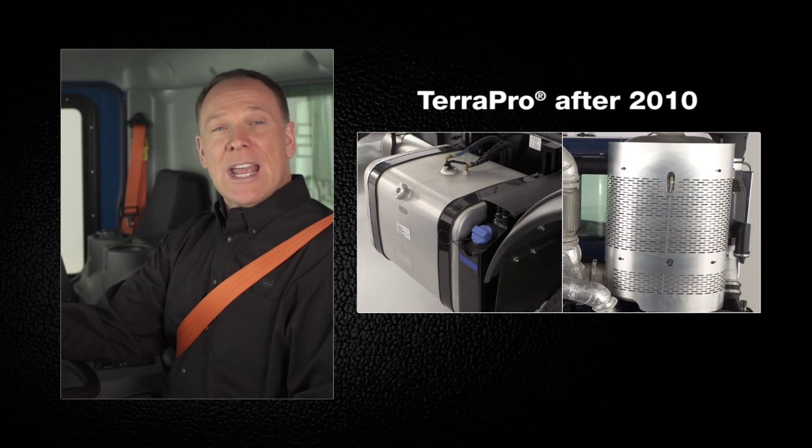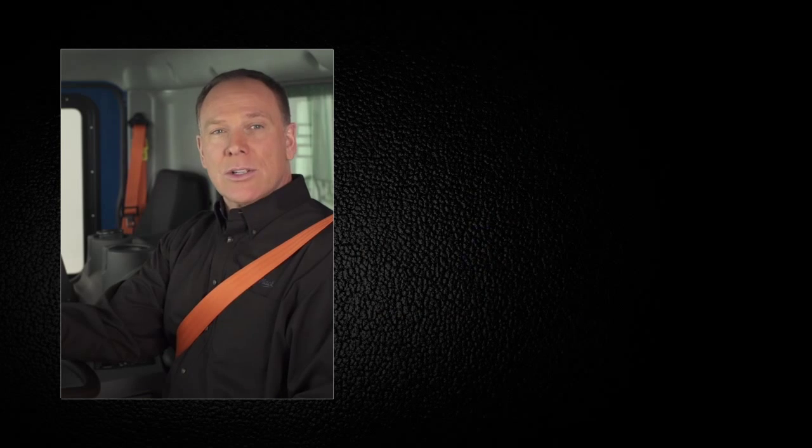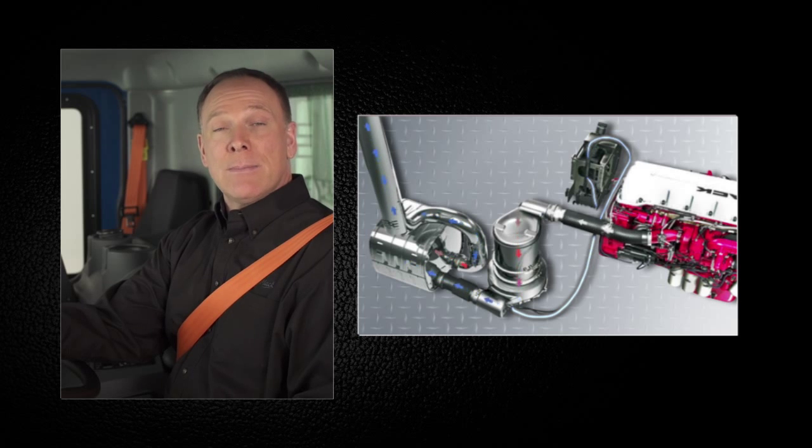If your TerraPro is equipped with an SCR catalyst and DEF tank, then you are driving a Mack equipped with the Cleartec engine and after-treatment system. Mack's Cleartec is the right technology at the right time to all but eliminate NOx emitted into the atmosphere, as required by the EPA 2010 emission standards for heavy-duty engines.